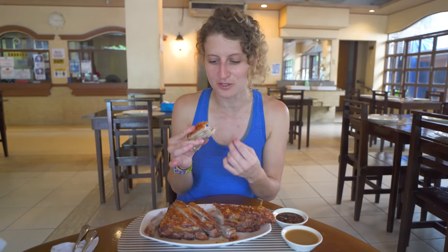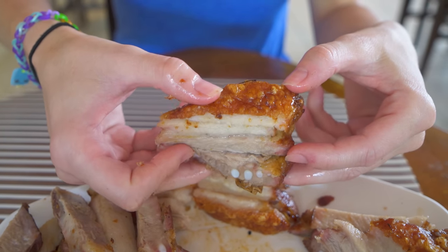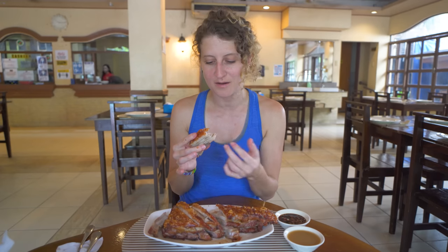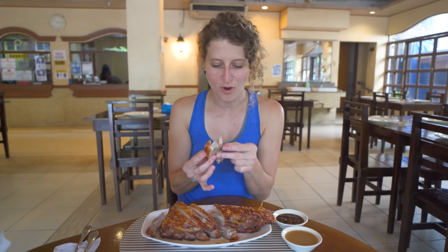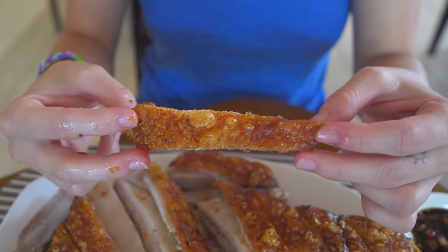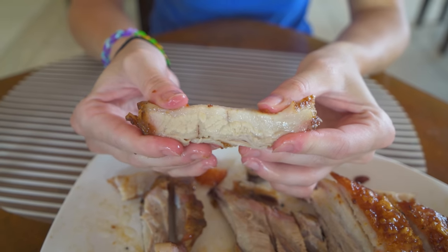That skin is so crispy! The flavor of the meat is really interesting because you can taste the marinade — it has a sourness from the vinegar, so it's quite different from any pork belly I've tried before because of that interesting marinade of soy sauce, vinegar, and all the different herbs and spices. I can't get over this skin — so crispy and crunchy. The meat is lean but the layers of fat in between make it so juicy and tender. This is an incredible piece of pork belly.